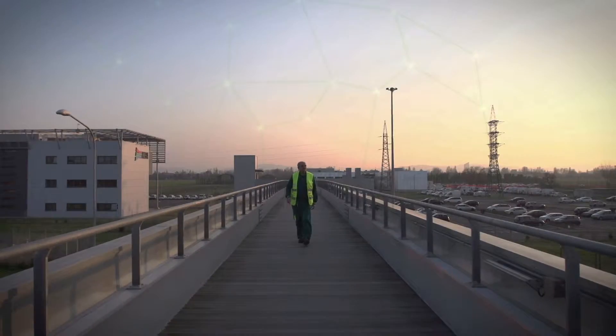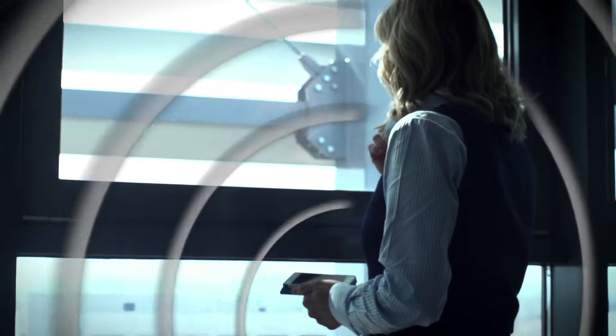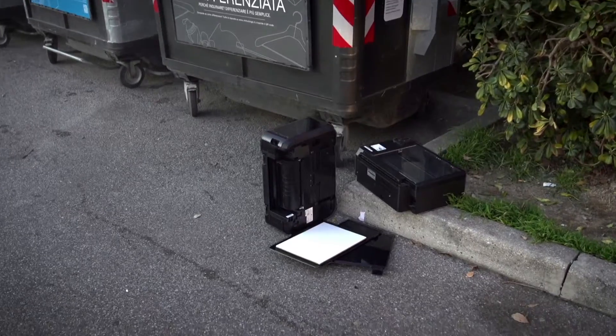AirGo Ambiente is the result of three years of research and represents an important step in the future development of the smart city for the territory. The platform can communicate with citizens through simple interactive services, such as the Refuta app, which helps you recycle and allows you to send error reports on bins, abandoned waste and street cleaning.